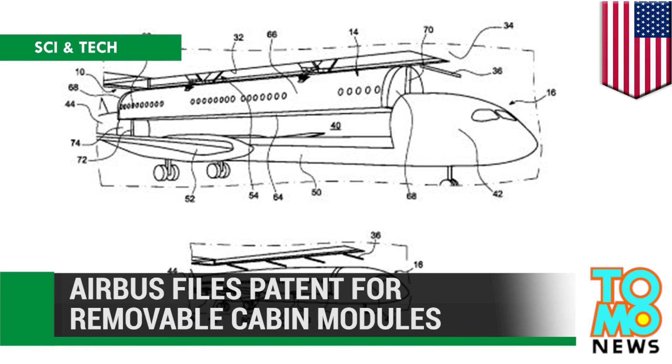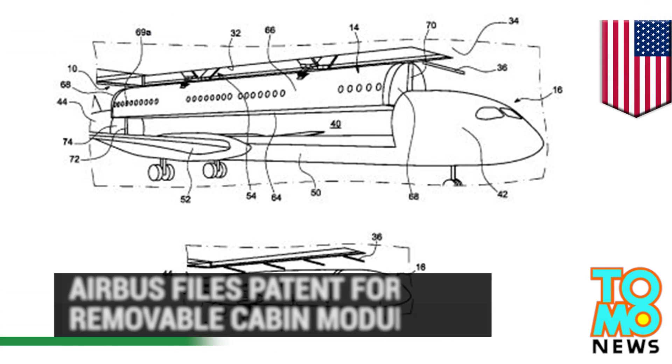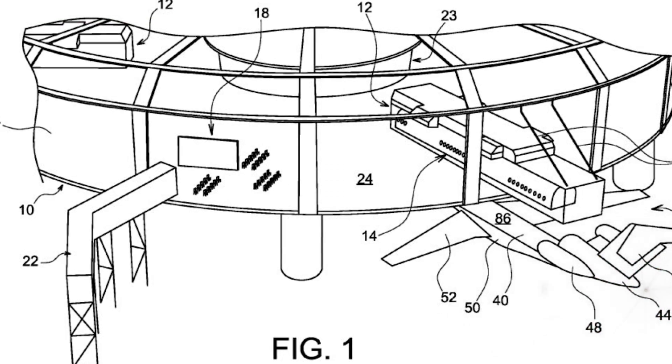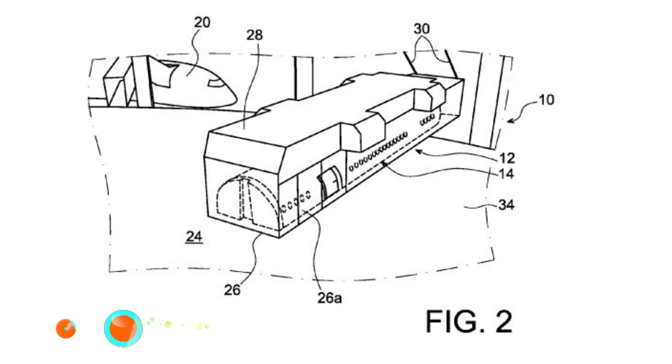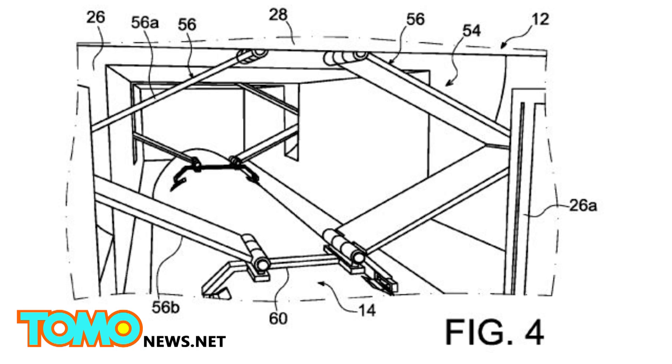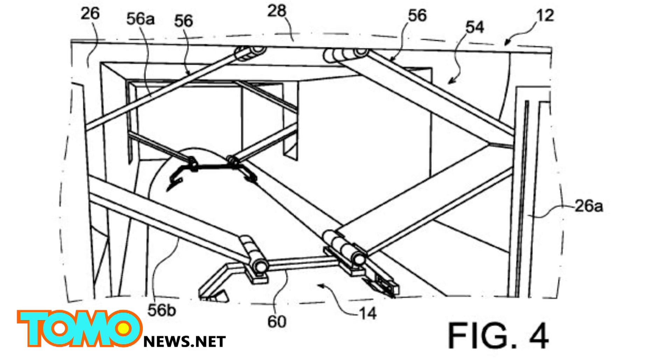Airbus has filed a patent for removable cabin modules. The French airmaker's patent designs detail removable cabin modules which could be swapped in and out of an aircraft to reduce turnaround time between flights.